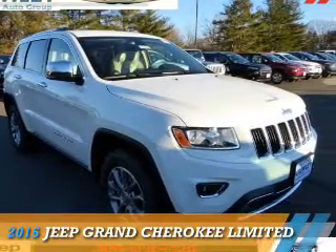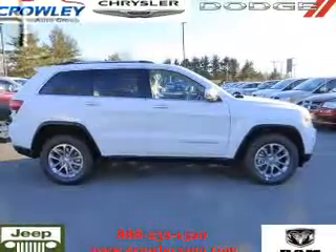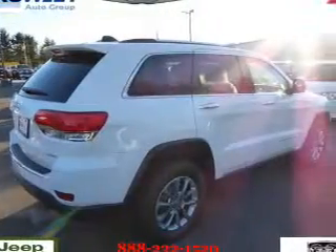Presenting the 2015 Jeep Grand Cherokee. It's powered by 4-wheel drive, a 3.6-liter 6-cylinder engine, and an automatic transmission.